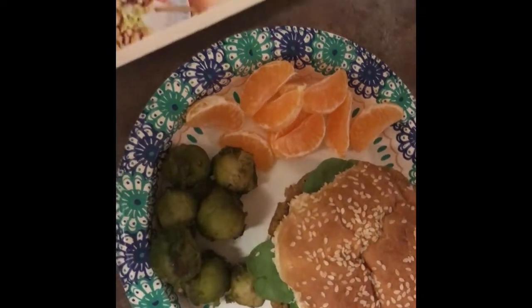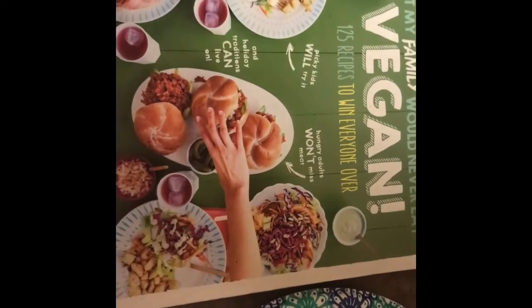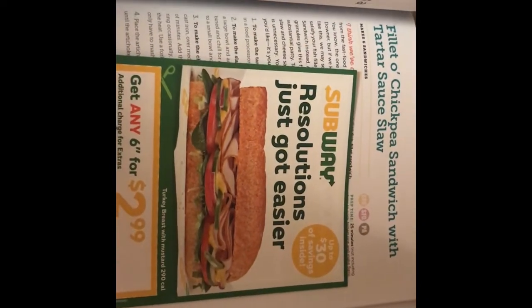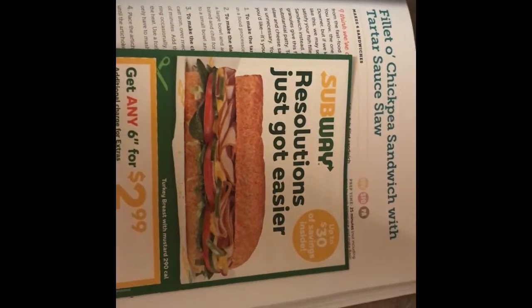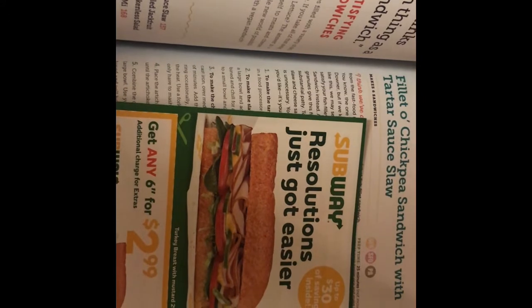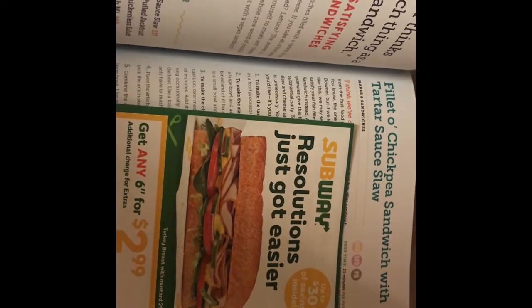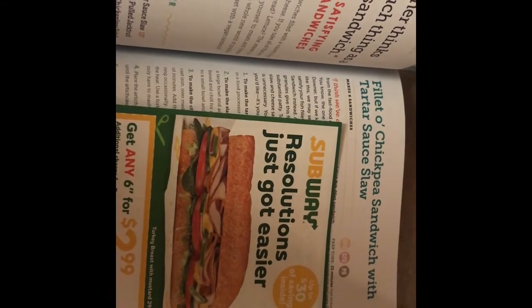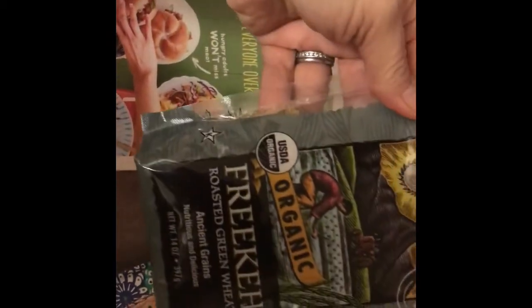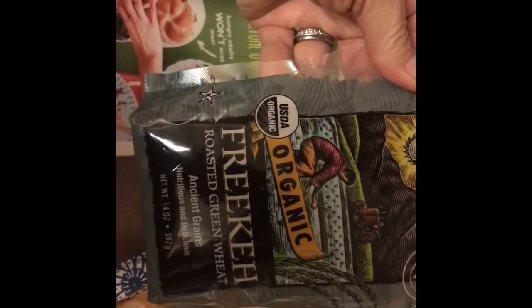I actually got this burger recipe from a book I just checked out from the library, and so far I'm liking it — it's pretty fun. I marked my place with subway coupons — how ironic is that! Anyway, this was the Filet-O chickpea sandwich with tartar sauce slaw, which we are not doing the slaw because I didn't have time to make it. It's technically not a proper Filet-O chickpea because I didn't have any kelp to add, and also I was supposed to use brown rice but didn't have any cooked, so I went ahead and used Freekeh, which I have never used before. So we'll see how that turns out.